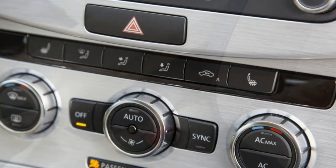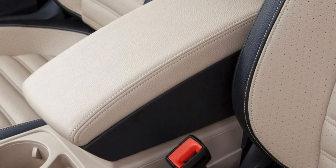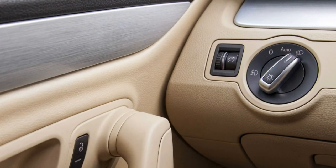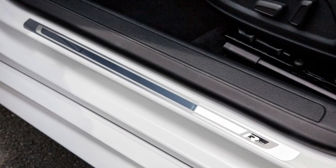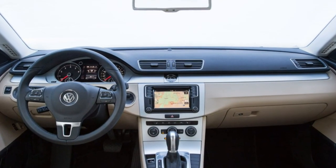What's new for 2017: the Volkswagen CC adds standard adaptive cruise control, forward collision warning, automatic emergency braking, and lane departure warning to the R-line executive trim. The sport model gets interior enhancements including ebony trim and chrome accents. The Trend, R-line, and V6 executive trims are discontinued.